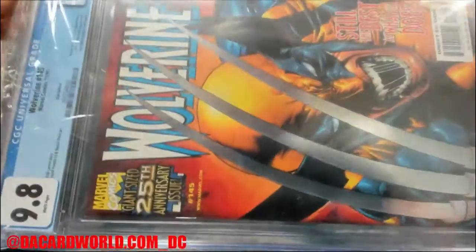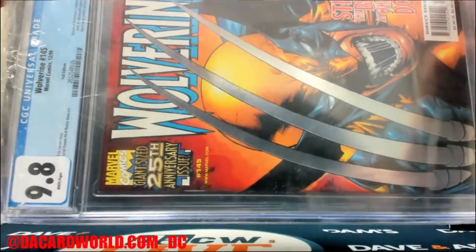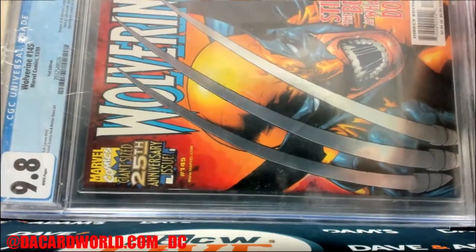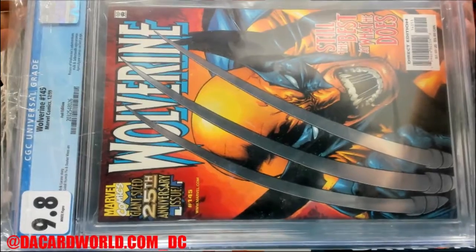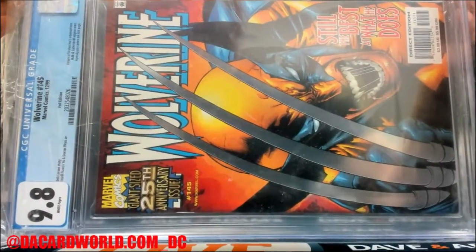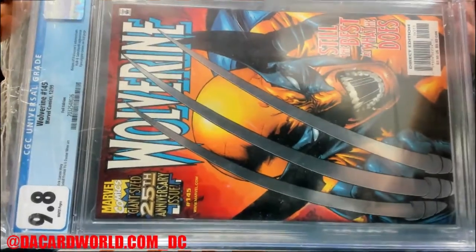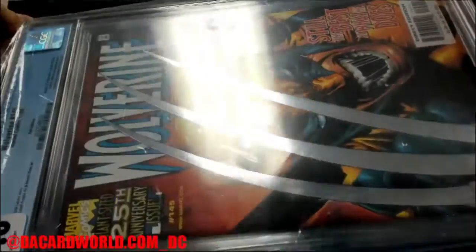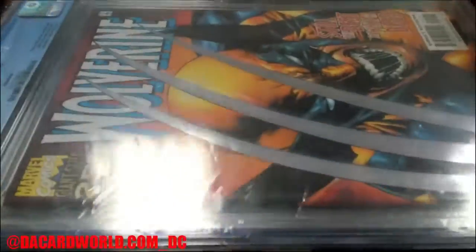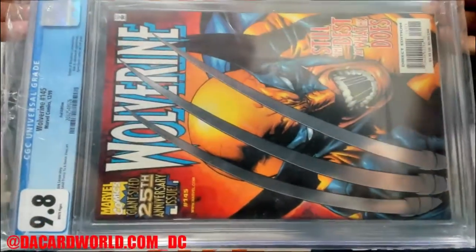The big dog! That's Wolverine 145 — Return of Wolverine's Adamantium. It has a Hulk and Sabretooth appearance, and an Apocalypse cameo on the last page. This one's graded a 9.8 and it has the silver adamantium claw cover. That is a good pull.